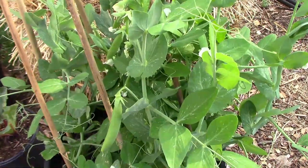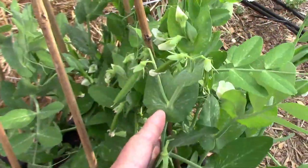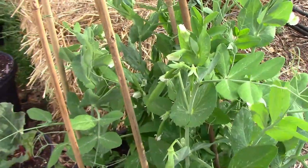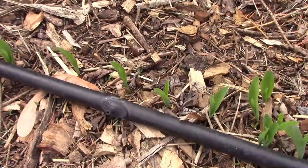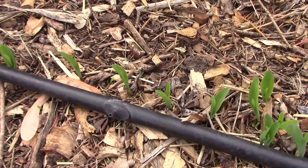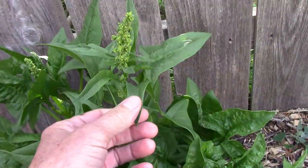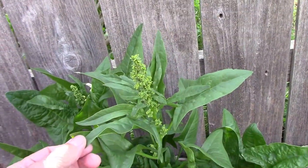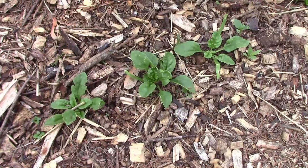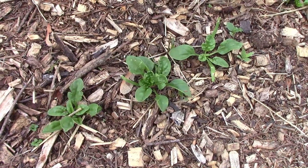The sugar snap peas that I have growing in a container are doing very well, and we'll be picking some of those very soon — I'm really enjoying their more manageable size. The corn that I planted recently is starting to come up, and I'll be thinning that out very soon. This is the spinach that I overwintered in the grow bag, and it's starting to bolt — I'll be saving seeds from this one. Nearby, we have some spinach that I planted this year, and it'll be ready to harvest before long.